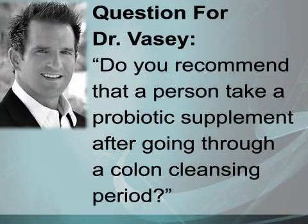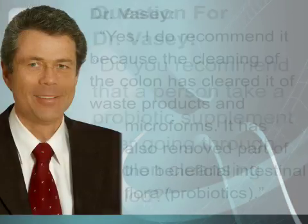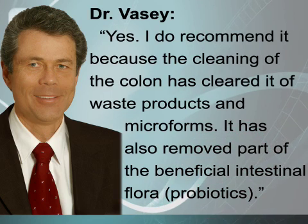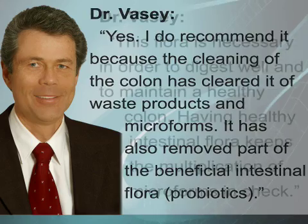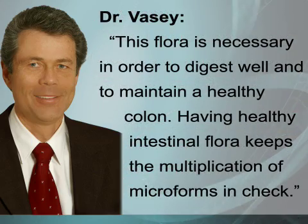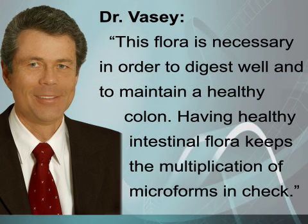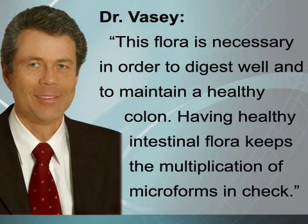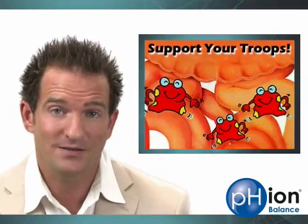Do you recommend that a person take a probiotic supplement after going through a colon cleansing period? Yes, I do recommend it, because the cleaning of the colon clears it of waste products and microforms, but also of part of the beneficial intestinal flora. This flora is necessary to digest well and to have a healthy colon. Having a healthy intestinal flora also checks the multiplication of microforms — the more beneficial bacteria you have, the less space and food microforms have to proliferate.